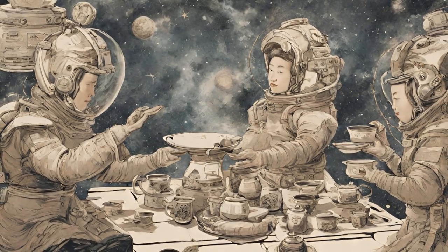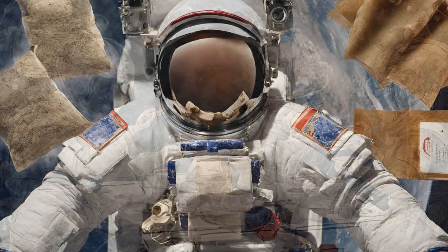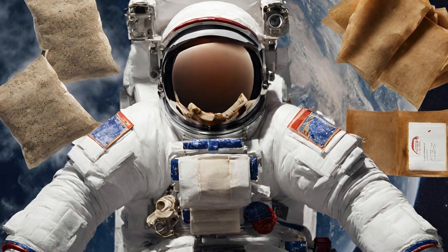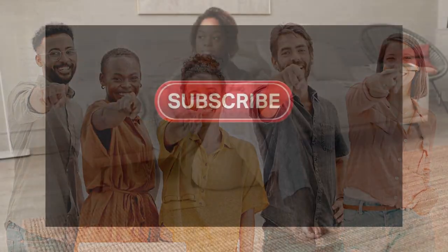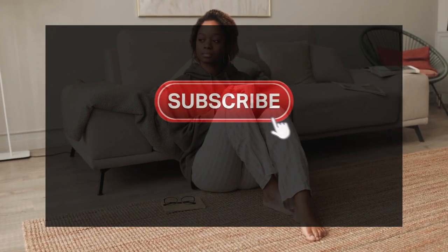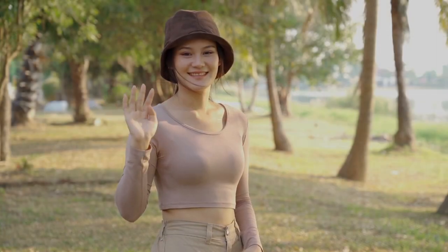So there you have it! From ancient tea pillows to tea bags in space, the journey of tea bags is truly a remarkable one. We hope you enjoyed this exploration into the fascinating history and innovations of tea bags. Thanks for joining us on this tea-filled adventure on 5 O'Clock Tea, and don't forget to like, share, and subscribe for even more great tea tales next time. Until then, keep steeping and sipping! Cheers!